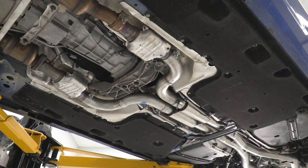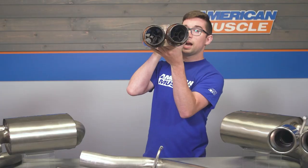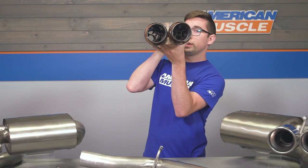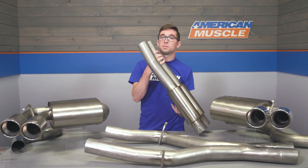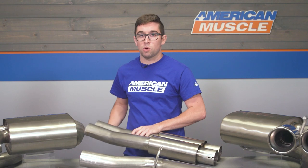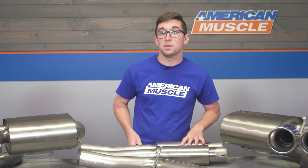In this system, that trickery is right here inside of these resonators. These bits utilize different sizes and diameters of piping, perforated tube-shaped cores, and different patterns within to make the frequencies harmonize. So you're going to get a really nice sound and the volume that you want with zero drone.